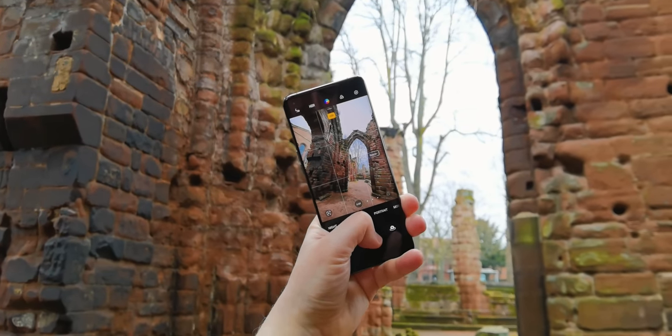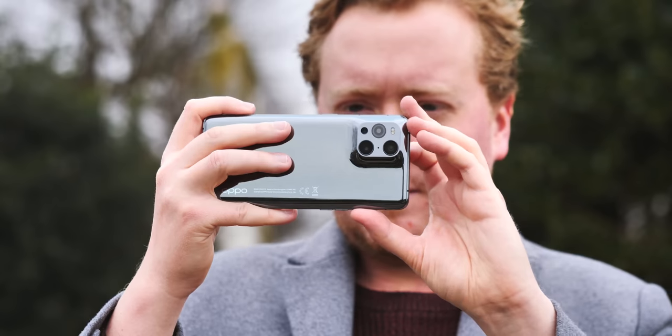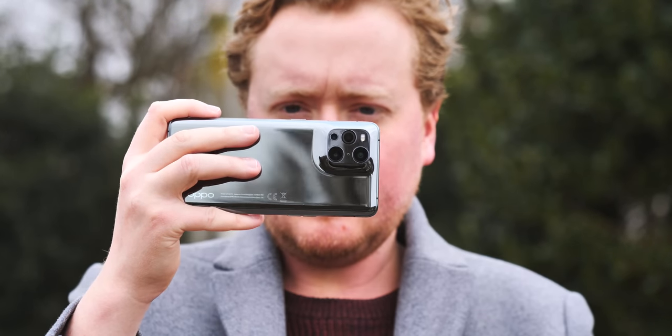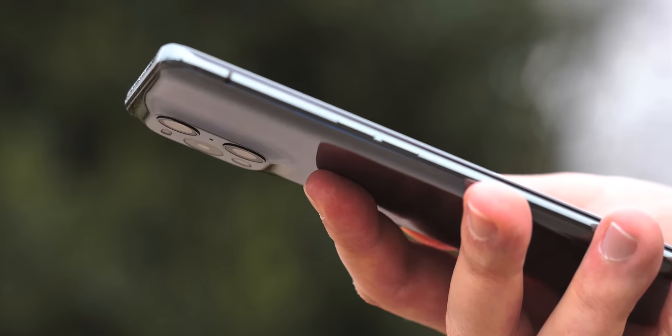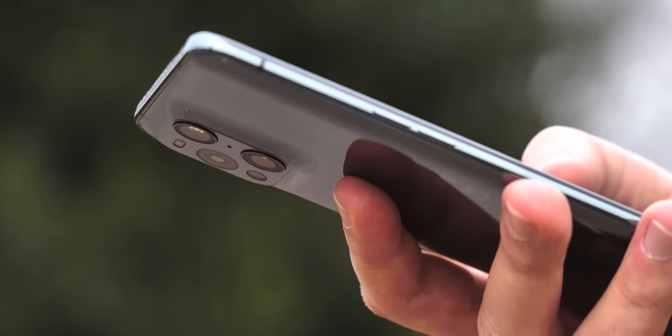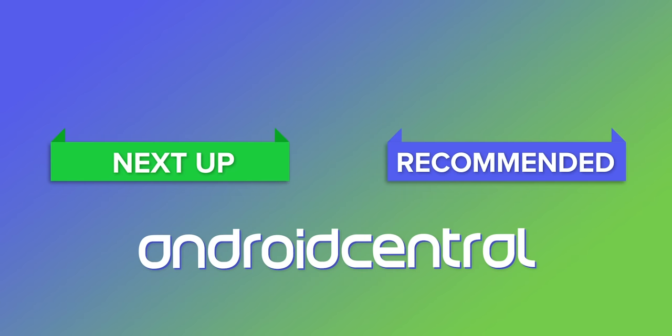The Find X3 Pro is a worthy purchase and I've generally enjoyed my time with it, but if you're looking for a more uncompromising, ambitious, overachieving flagship phone to tempt you away from the more established brands in the west, I think it might take another year or so for Oppo to claim that title. Let us know what you think of the Oppo Find X3 Pro down in the comments, and stay tuned for coverage of upcoming flagships like the OnePlus 9 series. Thanks for watching, and I'll see you next time.